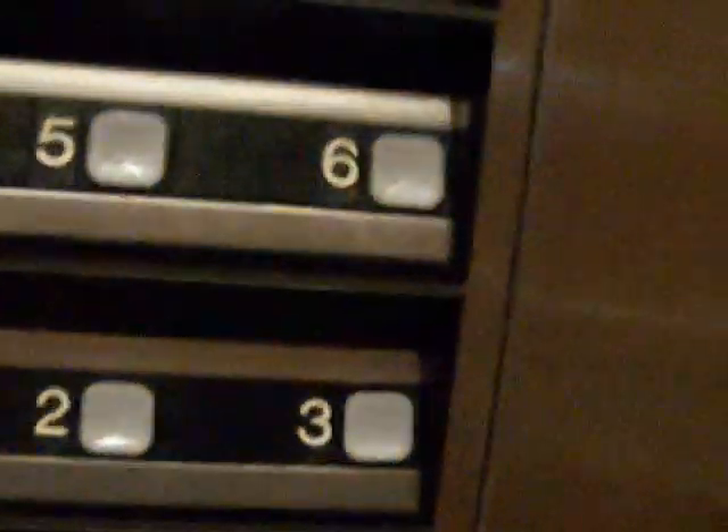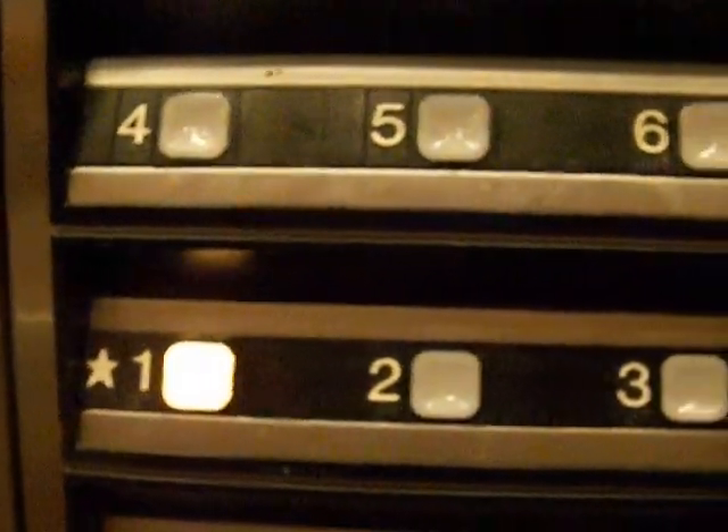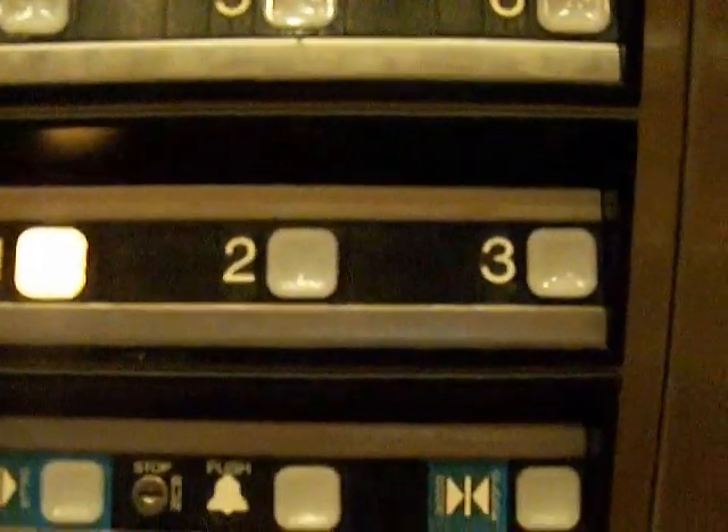Here we are at six. Not much of a bell. It's a nice elevator. Handrails. The lights are nice, aren't they? Let's see — does it have a phone? Oh, look, it has a phone! These are the fixtures.